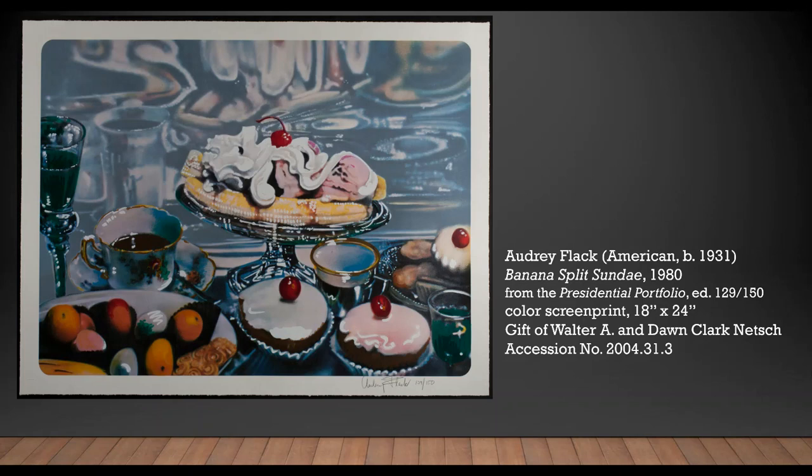Incidentally, Walter Netsch is the architect of record for the University's Art Museum building, completed in 1978.